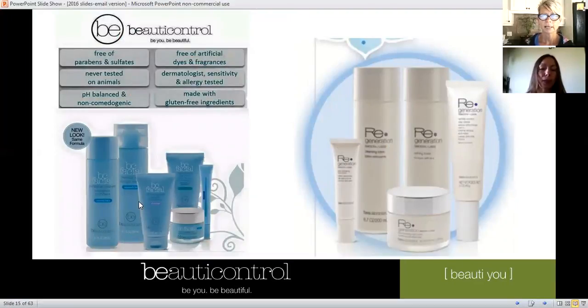The BC Facial Line is what I use. We have two different types to address two different groups: normal, dry, combination, oily — and then the Regeneration Smooth Line for more dry, more mature, more sensitive skin types. Both are free of parabens and sulfates, never tested on animals, non-comedogenic, free of dyes and fragrances — what I call clean and green. They're very concentrated because they have very little of what's needed to maintain shelf-friendliness, so you don't need very much.